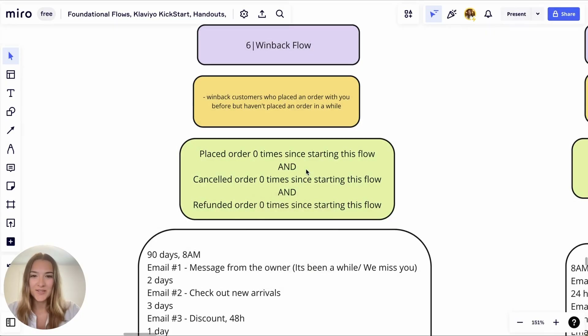The next flow you need to set up for your brand is a win-back flow. A win-back flow targets customers who placed an order with you before but haven't placed an order in a while. You're still sending campaigns to all your engaged customers, but this will be a different kind of message because it will be personalized and based on their behavior.